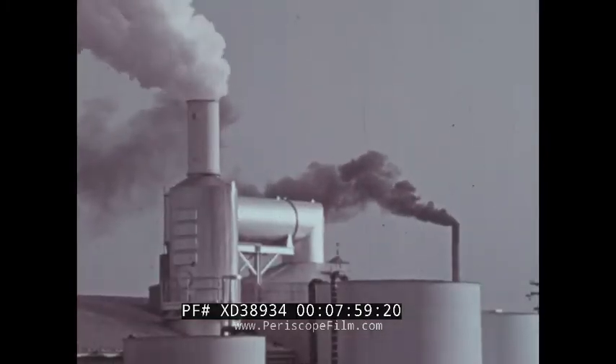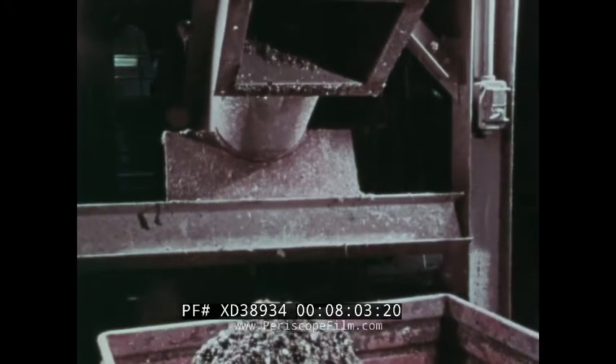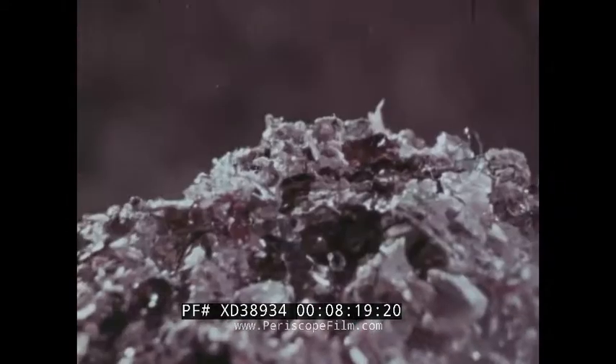The third unit in the Franklin system shreds discarded bottles and jars into particles that are less than three-quarters of an inch in diameter. The glass chips have a variety of uses in the increasing emphasis on resource recycling.